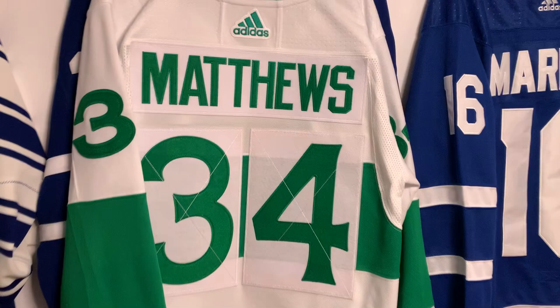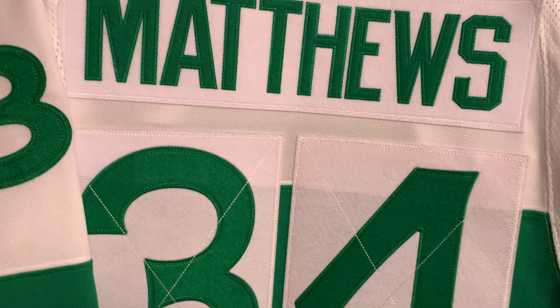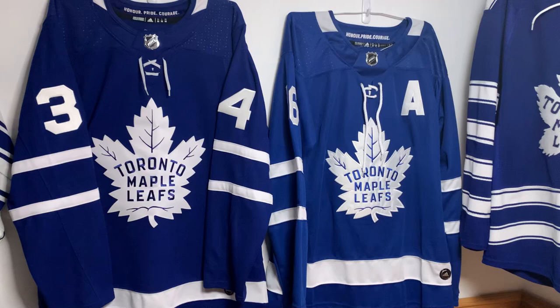I'd like to point out the St. Pat's jerseys specifically — they're really easy to tell. The numbers and nameplate are made of a felt or cloth-like material. They are not reflective at all. If there's any kind of shine, glimmer, or anything coming off the jerseys, especially on the front, it is 100% fake.